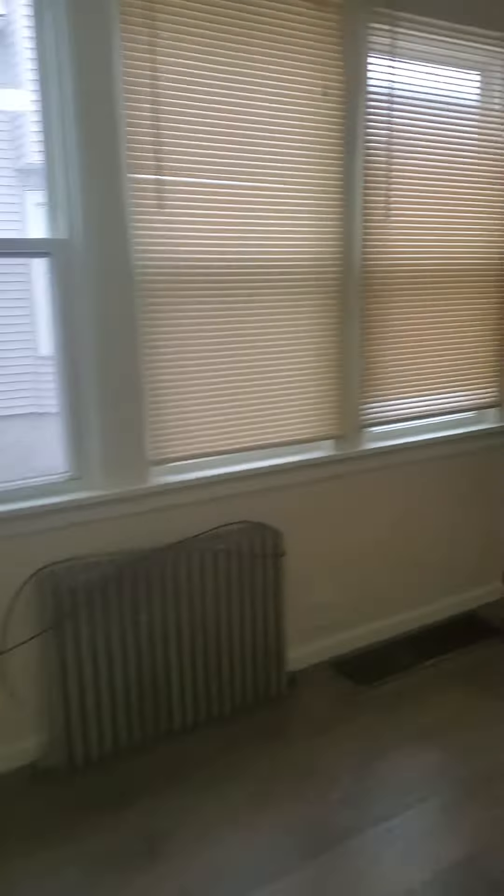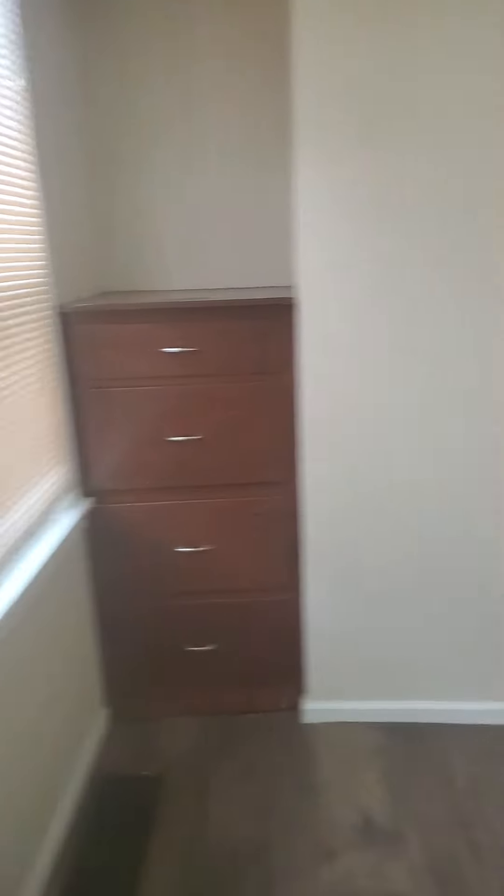We'll go left into the bedroom here. So we've got our bedroom. We've got the little built-in closet right there for some storage. This one's been freshly painted.